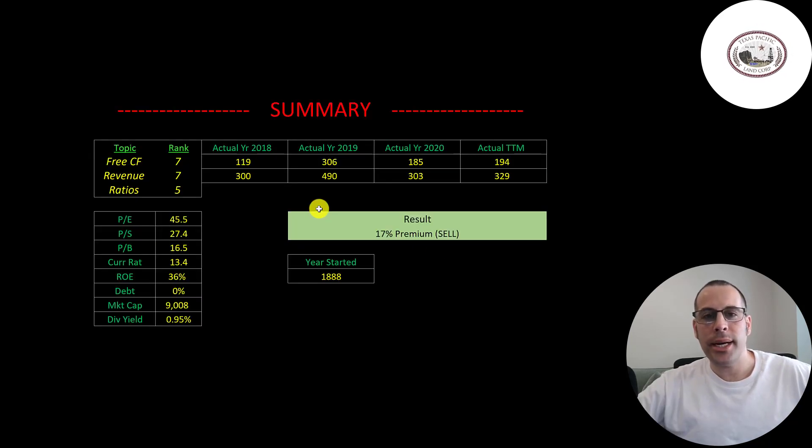To summarize, I have them trading at a 17% premium. If you want exposure to oil, this is a good way to do it — plus it's less risky than investing in an oil and gas company that does the actual drilling. A third of their revenue comes from water operations, and clean drinking water is increasingly important. I rank their free cash flow 7 out of 10, revenue 7 out of 10, and ratios 5 out of 10. Give this video a like, subscribe, or comment below. If you'd like a custom valuation or want to support the channel, you can become a member by clicking the link in the description. Thanks for watching.